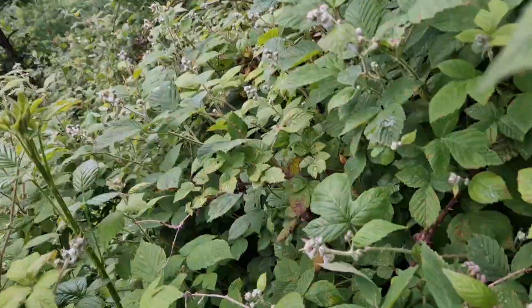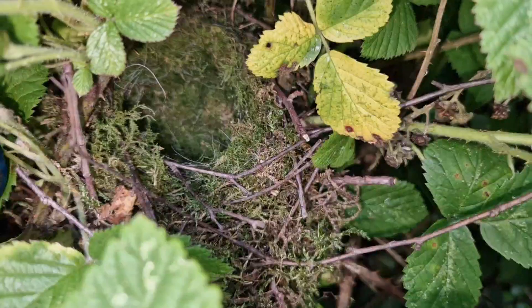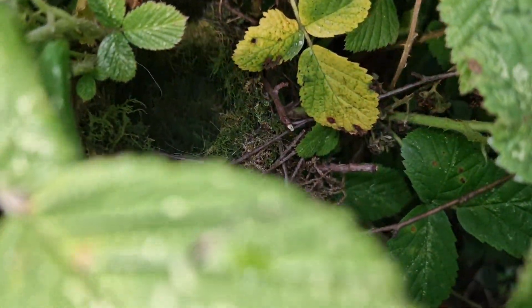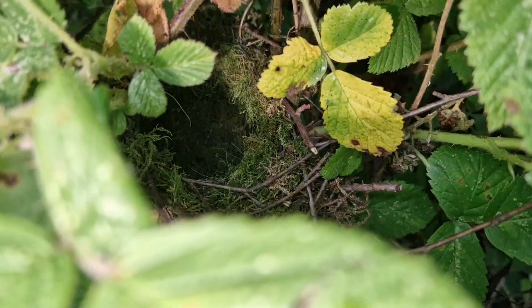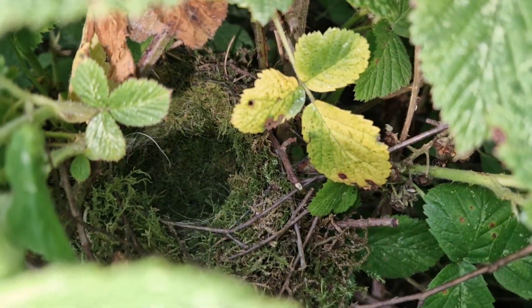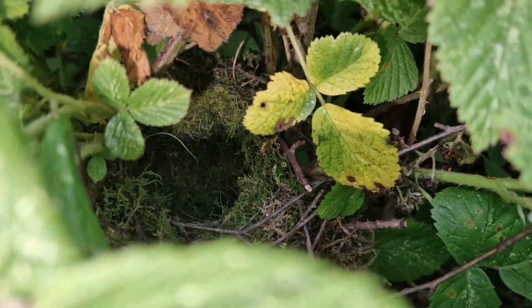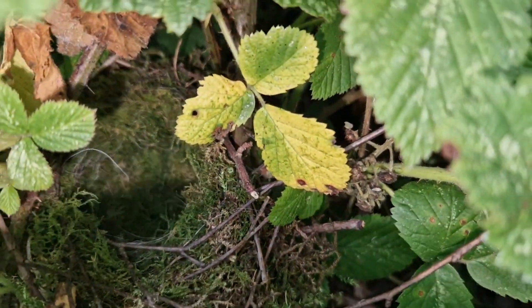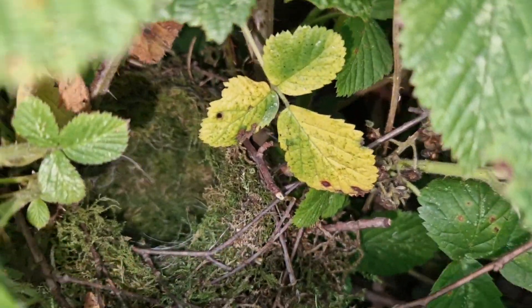Just down here there's a new dunnock nest going in by the looks of it — just down there. It wasn't there last week when I came, so I assume that's a new one going in. Lovely though. I'll check on that again in a week or so, see if she's got any eggs in it or whether it is indeed old.